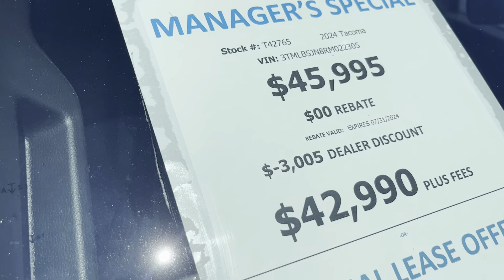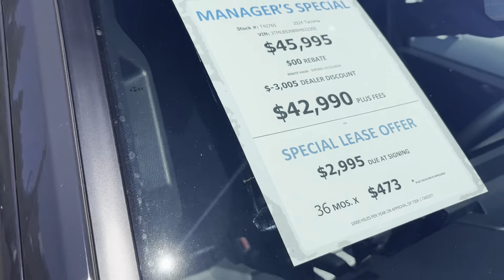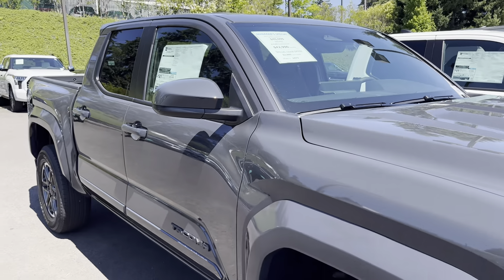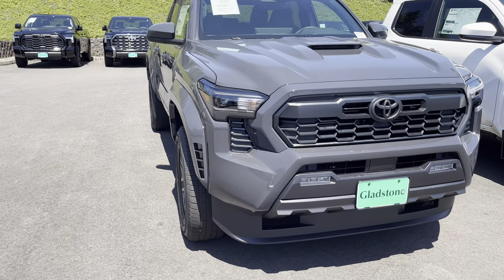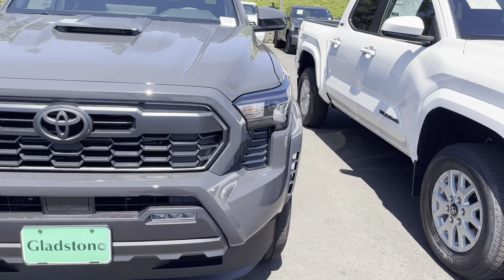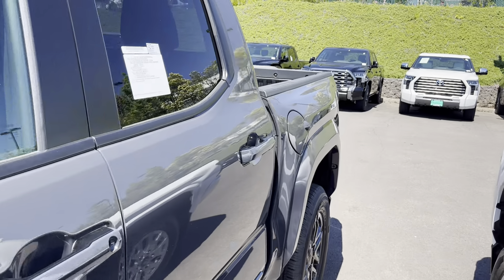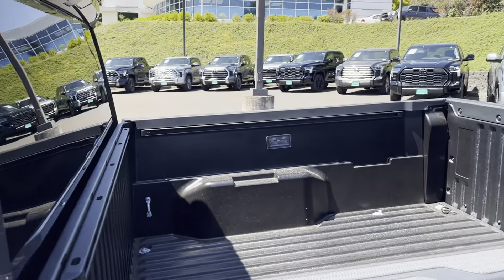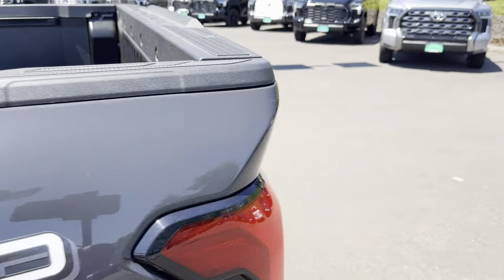This one right here is a TRD Sport — $3,000 off. They wanted $46K and now they got it down to about $43K. This one is not going to have any options at all — no power seats, no integrated turn signals. You get a heated steering wheel but no power sliding window and no power lifting tailgate.